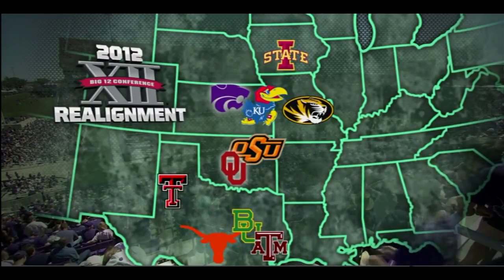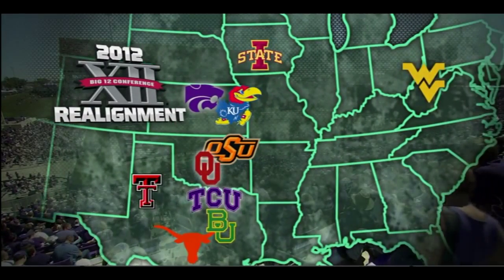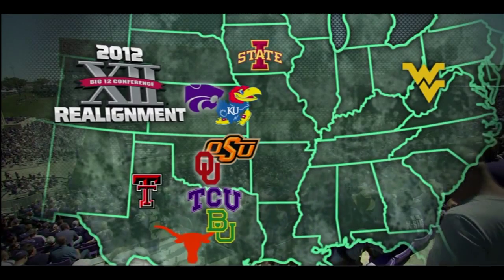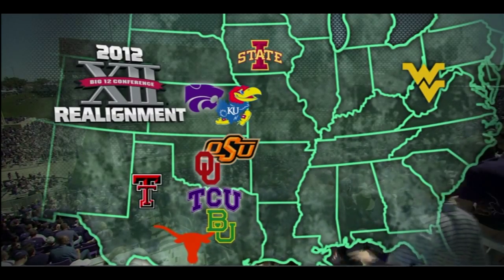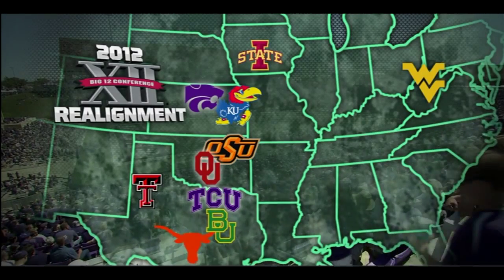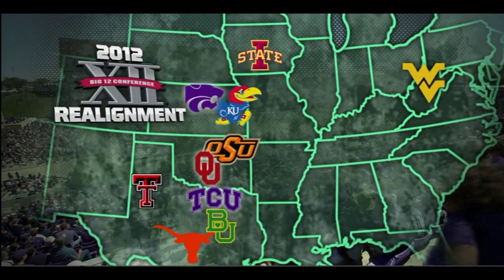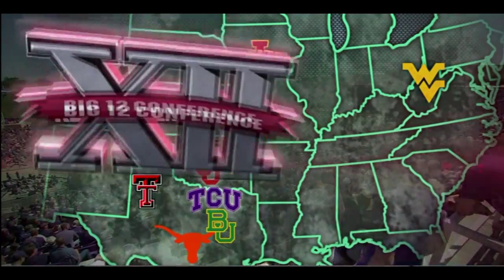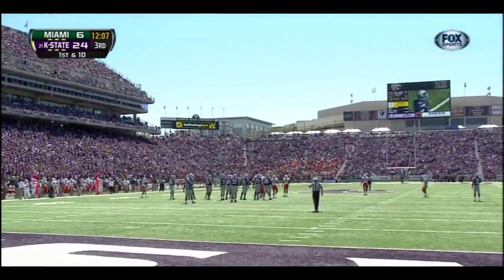Conference play is just around the corner for the Big 12 with some realignment — two teams go out, two come in: West Virginia and TCU. TCU will open up their Big 12 play next week right here on Fox as they travel to Lawrence, Kansas to take on KU. West Virginia will open their Big 12 play in a few weeks when they host Baylor.